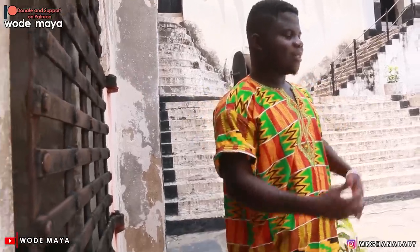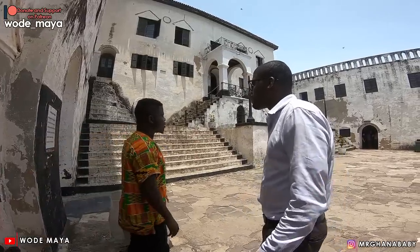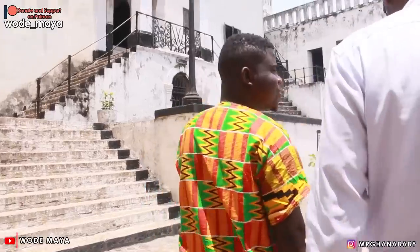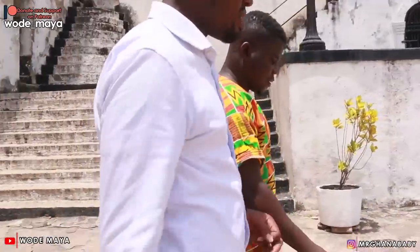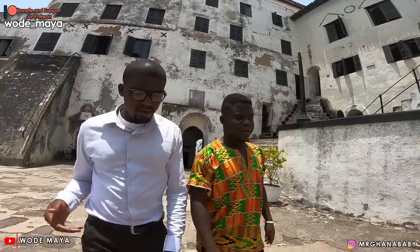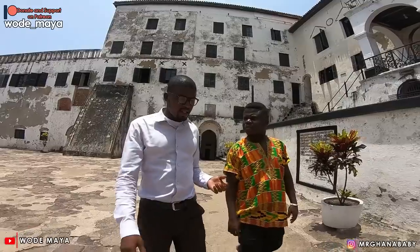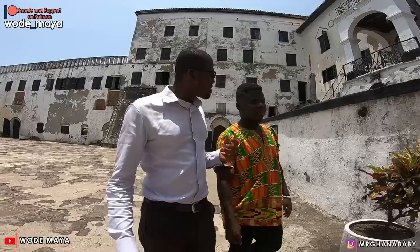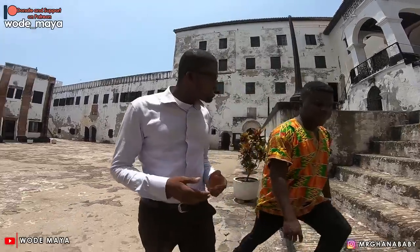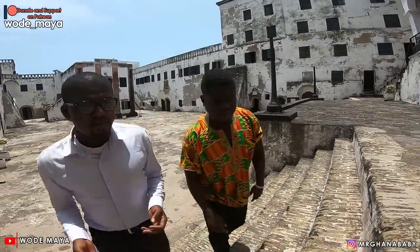I would love to take us around because I've seen the male dungeon. Is there any female dungeon too? Yes, we will move to the female dungeon, then we go to the point of no return — where our ancestors were taken to different places. Sometimes people don't ask this question: because the Europeans were doing business and their motive was to gain profit, then they should have been taking good care of them rather than allowing them to die. Is it wickedness, evil?